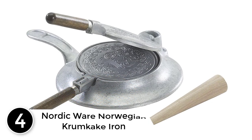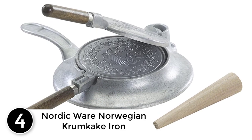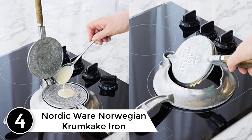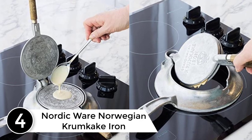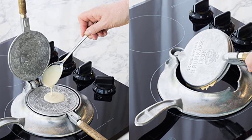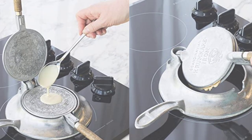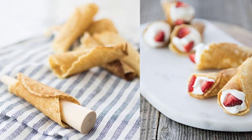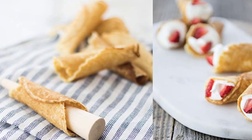At number 4: the Nordic Ware Norwegian Crumb Cake Iron. The next one on our list is this basic but effective product that you will love to buy. This Nordic Ware appliance can fit anywhere in the kitchen and leave a perfect pattern on the cookies. It is an extremely versatile unit that comes with a rolling stone for shaping cookies conveniently.